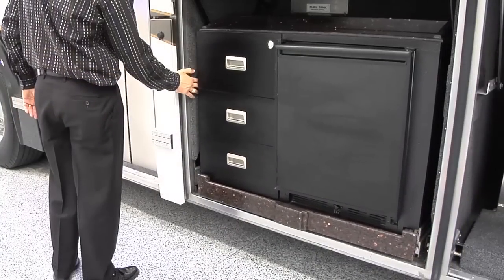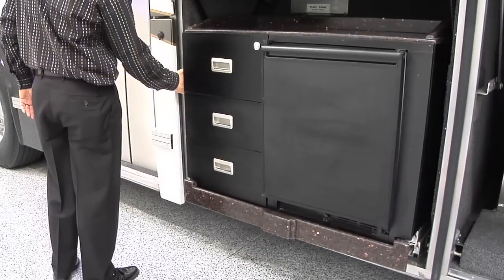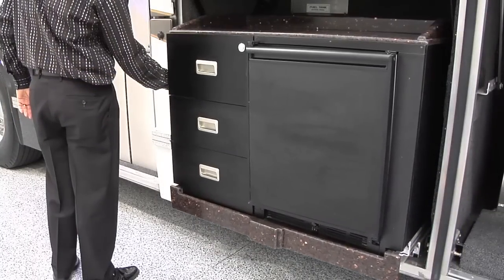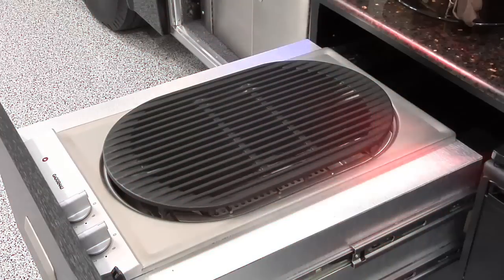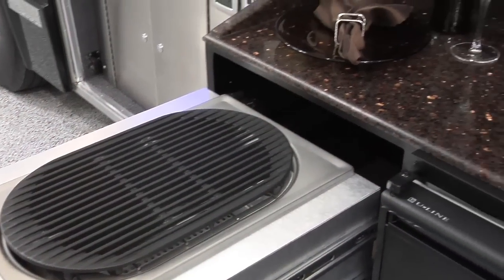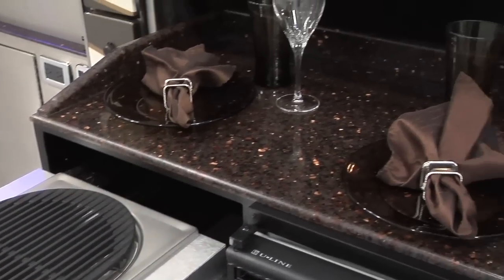No party would be complete without a built-in exterior kitchen with features that include a large refrigerator and ice maker, a pull-out grill, and a large Corian serving counter.